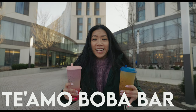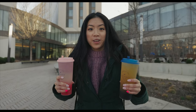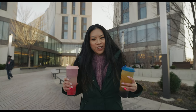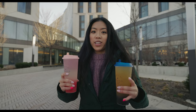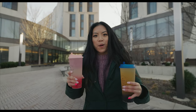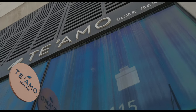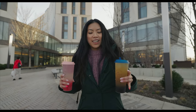We were so excited to find out that Teyamo Boba Bar has a Hyde Park location because you know we love this place. It's located near the intersection of 55th and University Avenue. I got the Teyamo O2, which is a rose and vanilla flavored lemonade with sparkling water and crystal boba at the bottom. Louis got a passion fruit oolong tea with boba also. This is going to be a really nice midday pick-me-up because we walked all over the University of Chicago campus today.